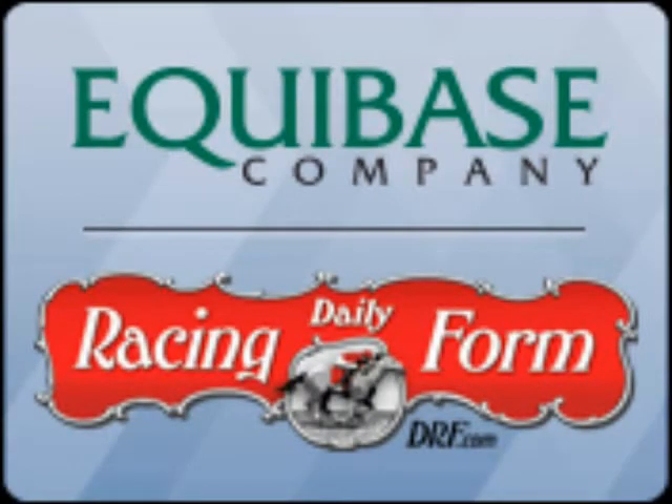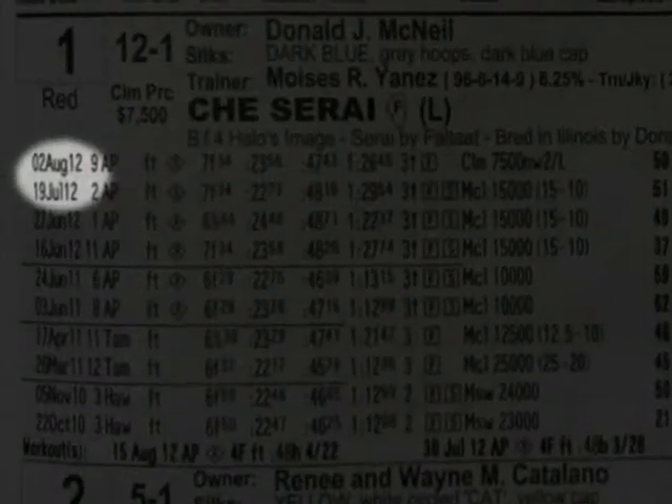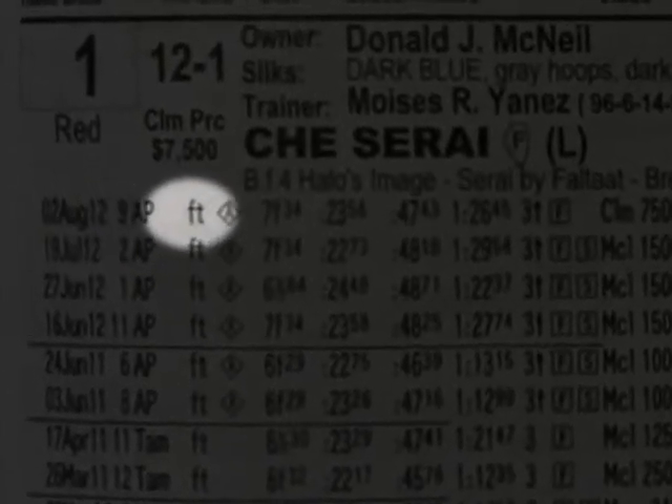This one line of data offers all the information mentioned above. Starting from left and reading to the right, first is the day, month, and year of the horse's last race. Then the race number and track it was run at. Then you have the track condition — FT in this case means the track was labeled fast.